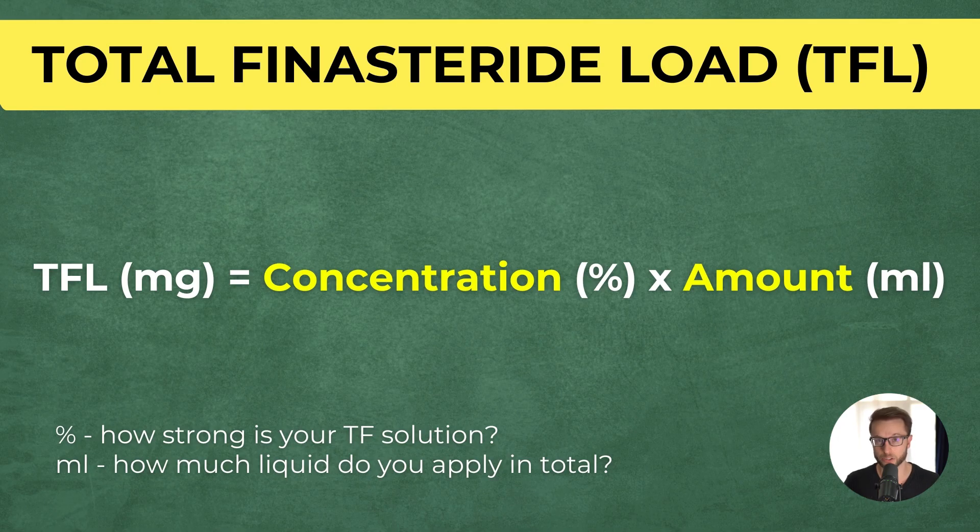That means even on topical finasteride. So why pay a premium price for a topical finasteride that could cost two to four times more per month compared to oral finasteride, if the side effect profile and efficacy are essentially the same? Where is the win? And that's a great question.